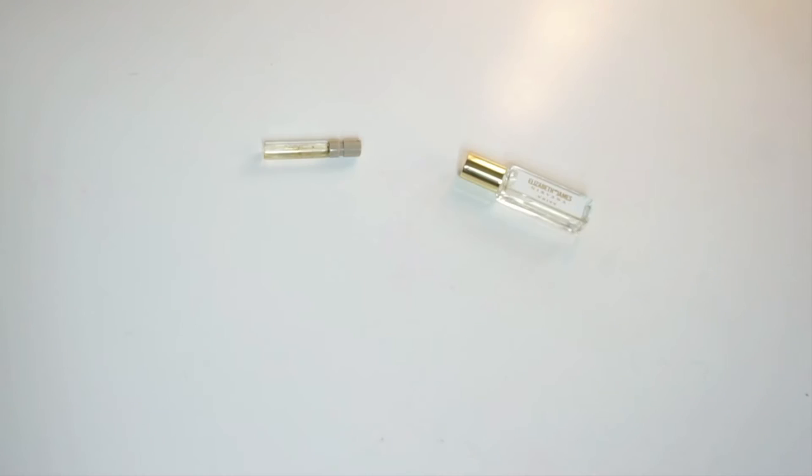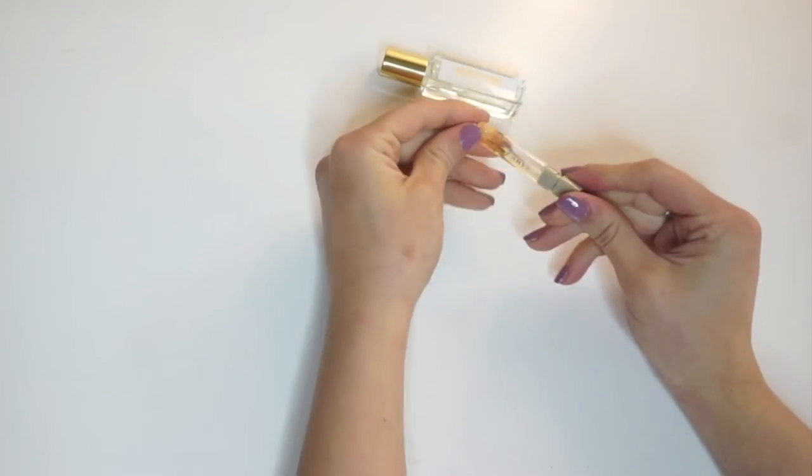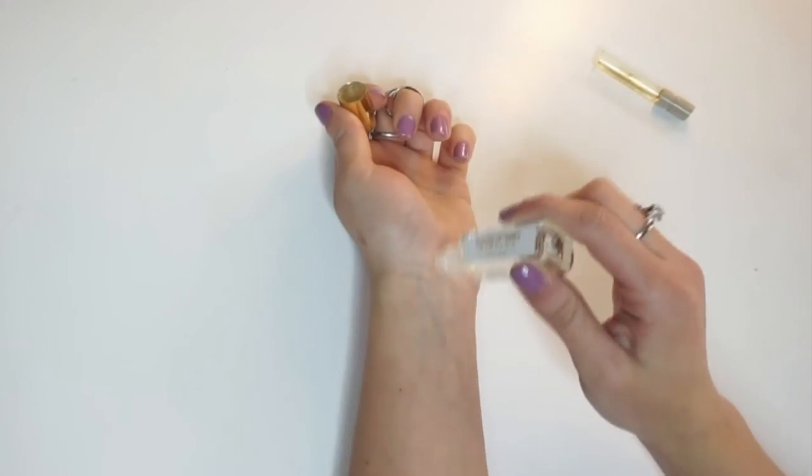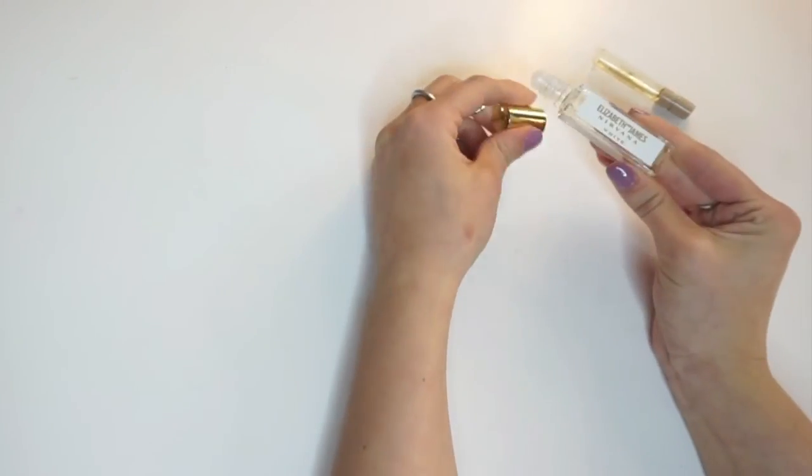Don't dance off your scent. Make sure you have backup. Either throw a mini spray or a mini rollerball in your bag and you're good to go. I have my Burberry in the spray form and Elizabeth and James Nirvana White in a rollerball.